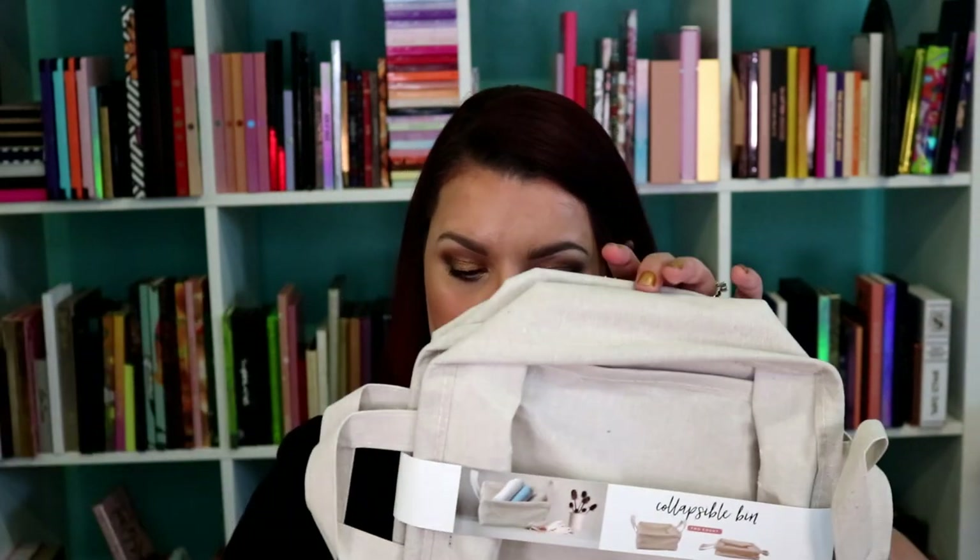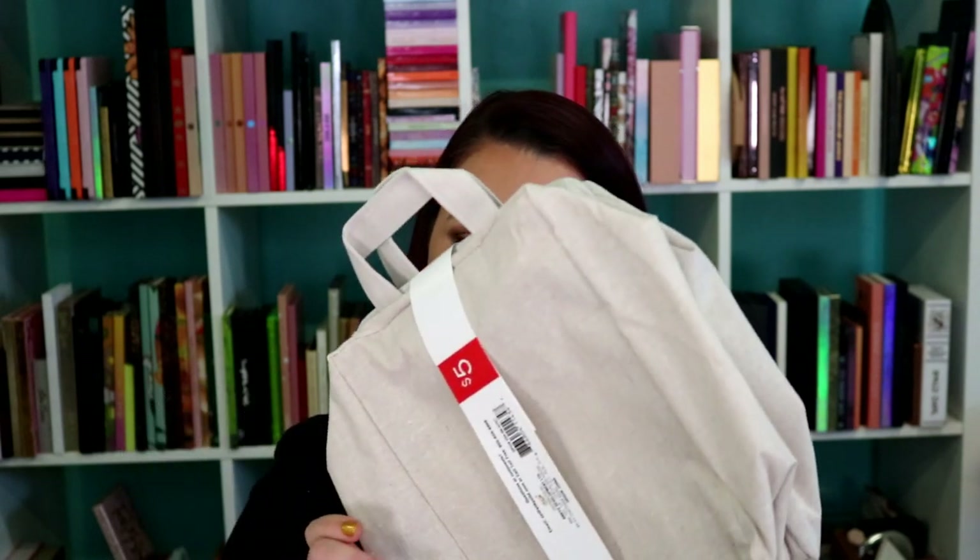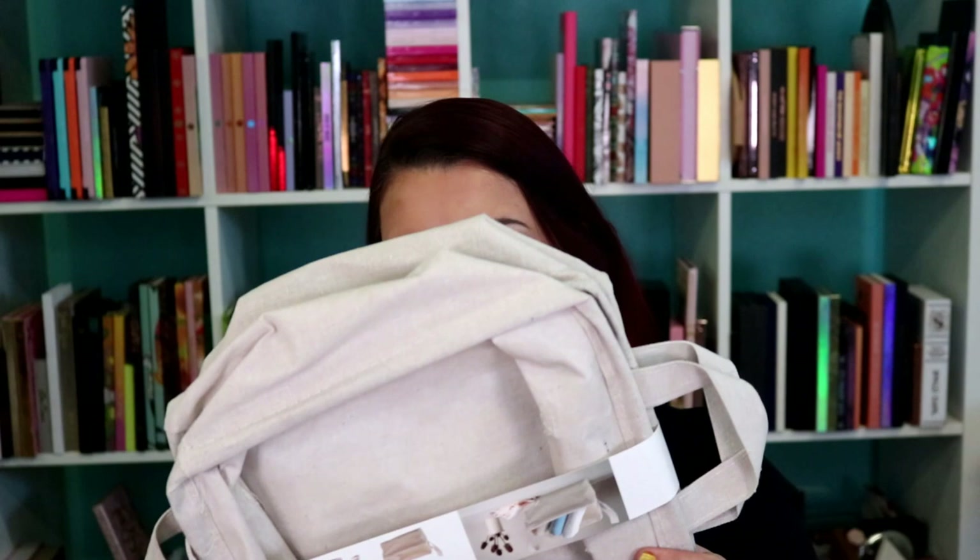Also from Target, I picked up this collapsible bin — it was $5. I figured we could put some HTV on it. Actually, it's two of them for $5 — that's not a bad price, I thought it was just one. Y'all know I'm all about organization things, but if I'm going to have organization things, I want to personalize them. That is just how it is for me and my household.